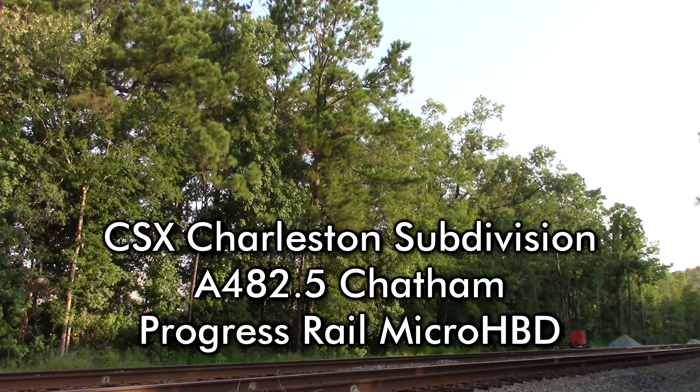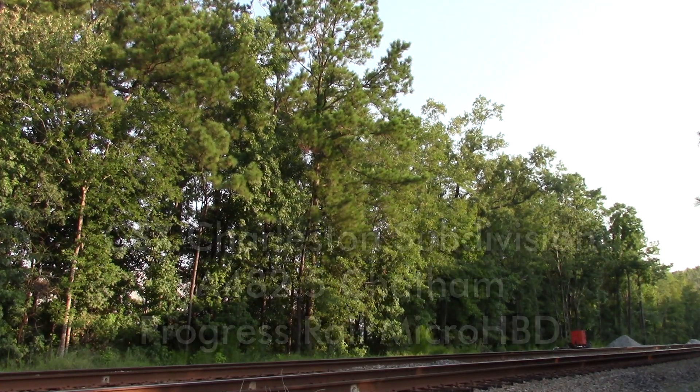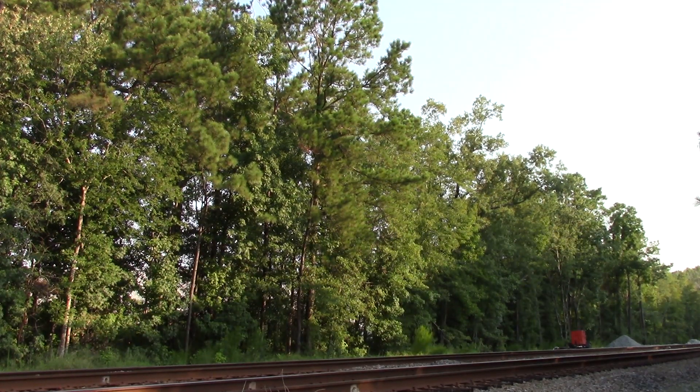CSX Equipment Defect Detector, mile post 482.5, track 1. No defects. No defects. Total axle 86. End of transmission.